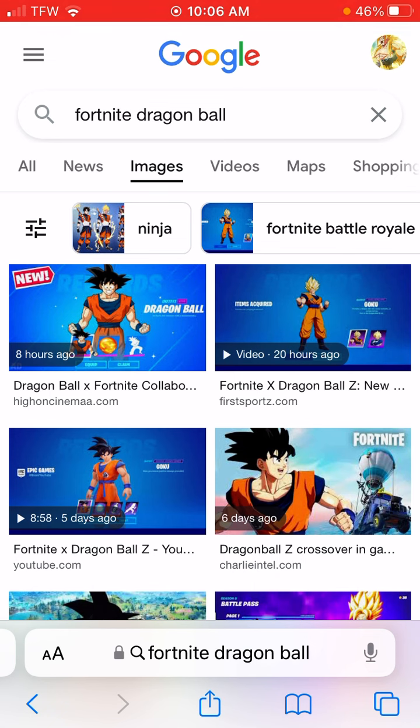Dragon Ball Z collab is already basically 100% confirmed, and it's even more confirmed now. At first it was about 99% confirmed. A capsule that gives you a speed boost was put in creative and it looks like an item from Dragon Ball — specifically one of the capsules from Capsule Corp.